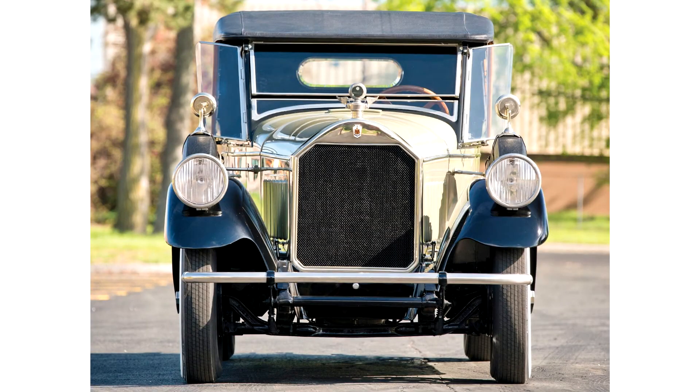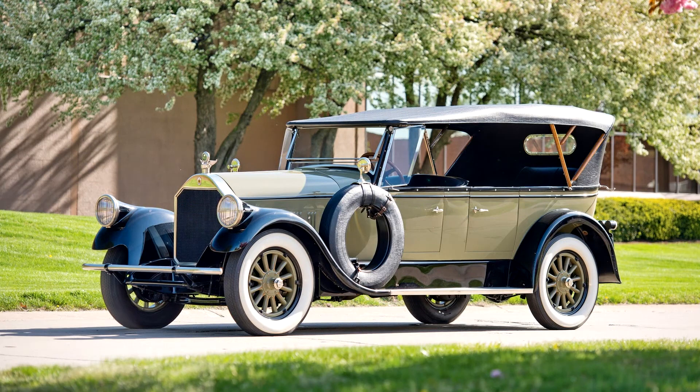Pierce Arrow Model 36 7 Passenger Touring, 1928. 100bhp, 414 cubic inches T-head, 24-valve inline 6-cylinder engine, 3-speed manual transmission, solid front and rear axles with semi-elliptical leaf spring suspension, and vacuum-assisted four-wheel mechanical drum brakes.